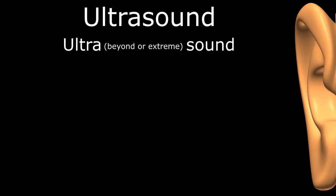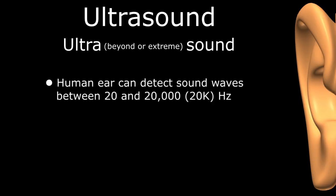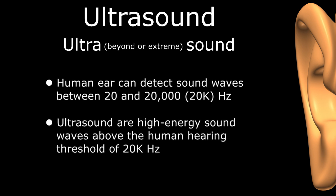Humans are capable of detecting sound waves between 20 and 20,000 hertz. As such, ultrasound involves any high-energy sound wave above the human threshold of hearing, or 20,000 hertz.